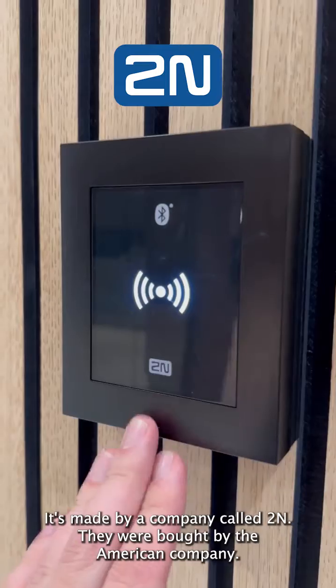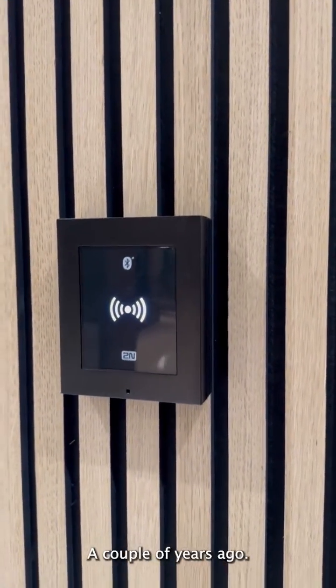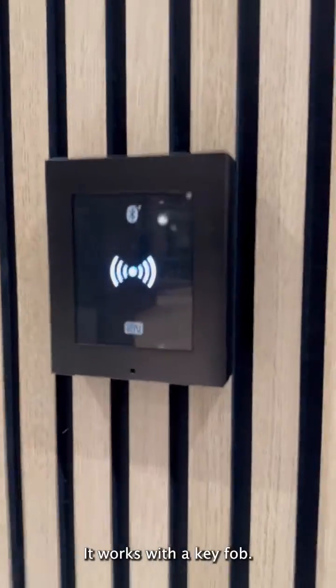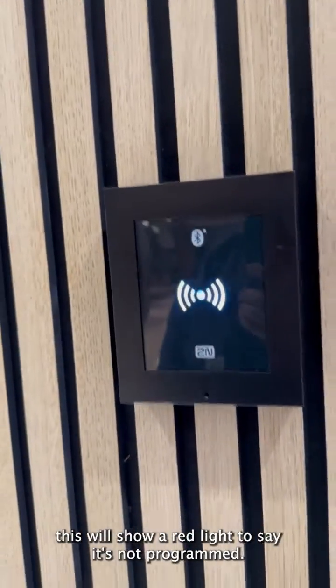It's made by a company called 2N. They were bought by the American company AXIS a couple years ago, and so they're very well integrated into their security cameras and other systems. It works with a key fob — this one's not programmed, but essentially if you tap it, this will show a red light to say it's not programmed.